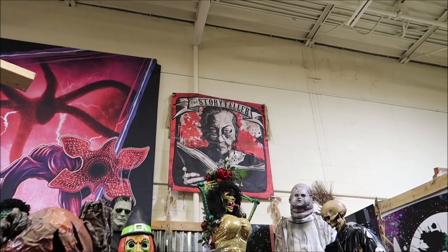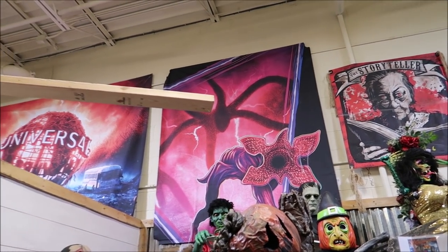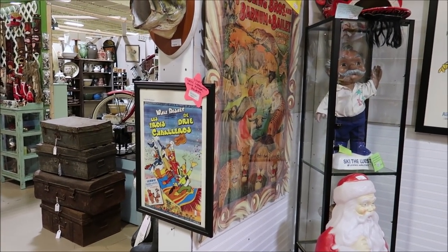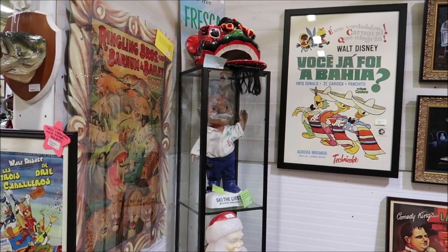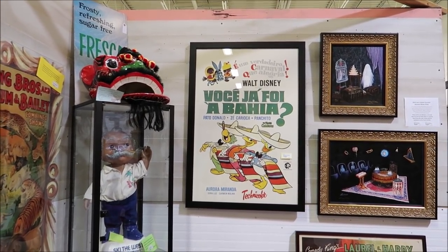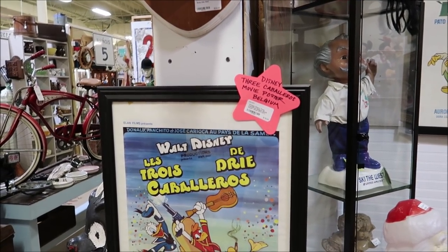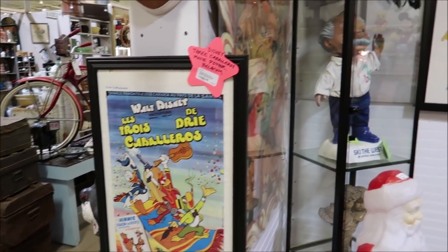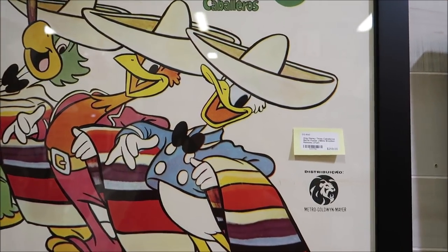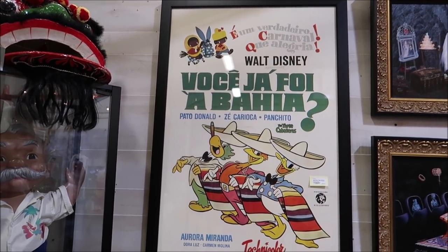There's also a Storyteller piece and some Stranger Things signs to go along with the Universal glow. Take a look at these foreign Walt Disney movie posters - movie posters for the Three Caballeros from Belgium at $78, and then this big beautifully framed one from Brazil at $259. I've never seen anything like that.